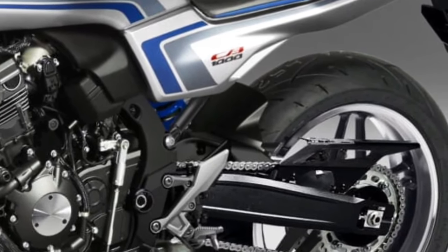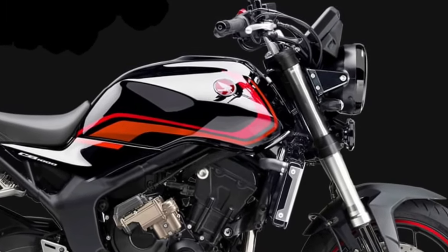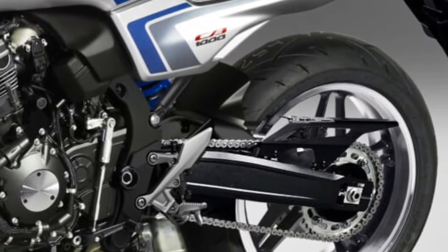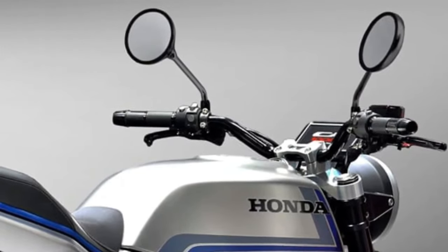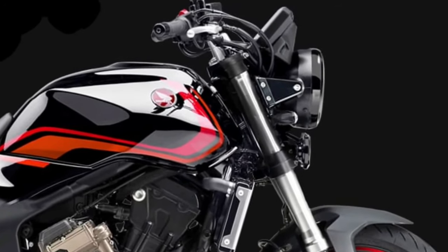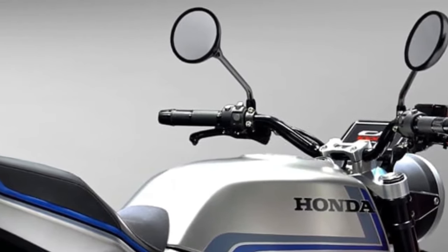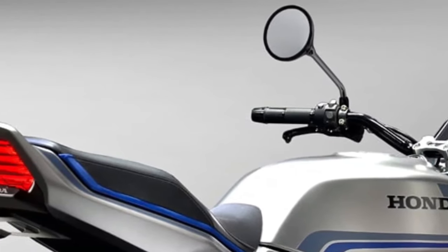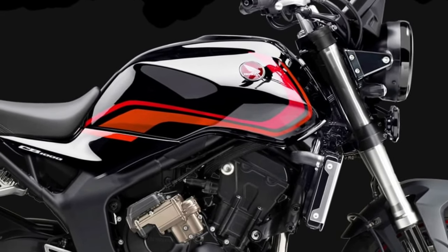Honda has equipped the 2026 CB1000 with a suite of advanced electronics. A new TFT display provides clear, customizable readouts of essential riding information, including speed, gear position, and fuel levels. Additionally, the bike features multiple riding modes, traction control, and a quick shifter, enhancing the overall riding experience.